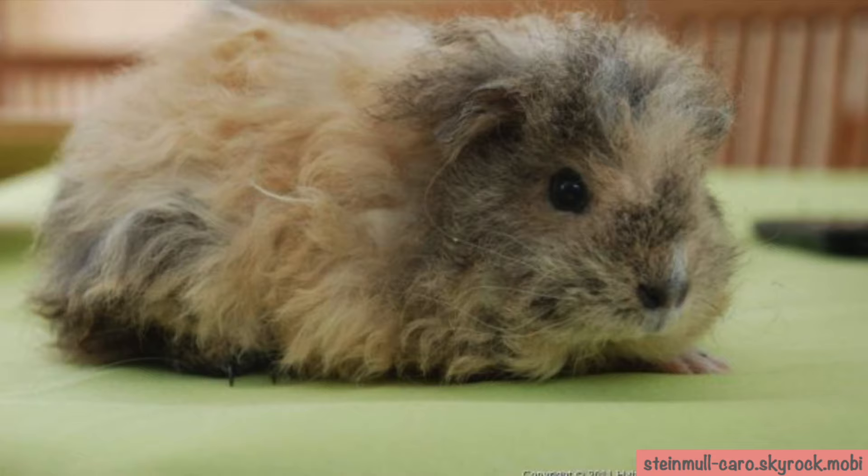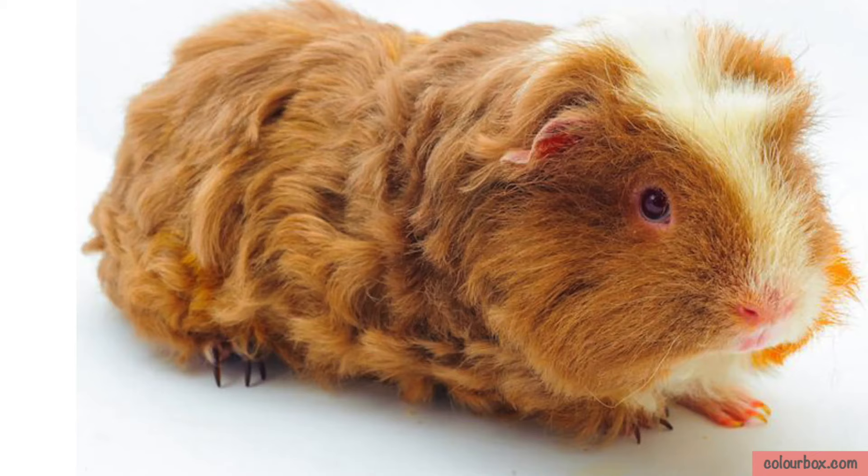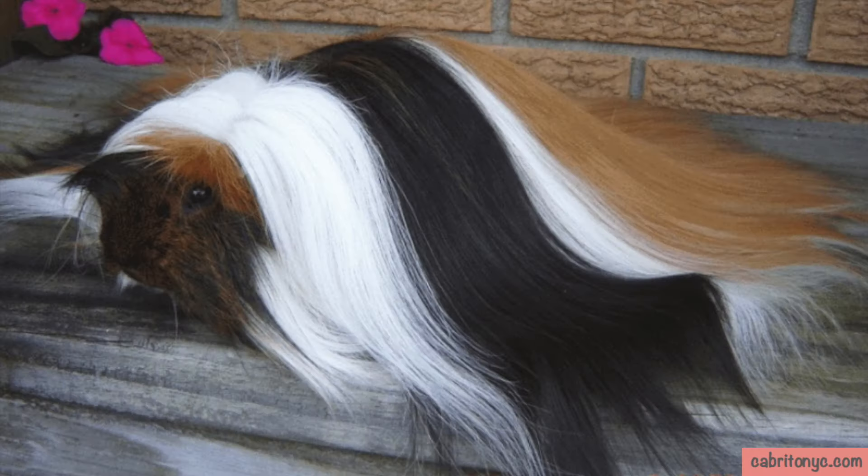The long, soft and curly hair feels elastic and bouncy when you touch it. The coat is dense and woolly on the belly. The Merino has a crest while the Texel doesn't.